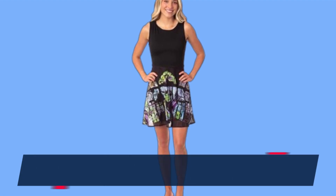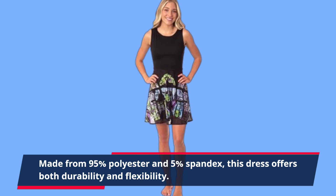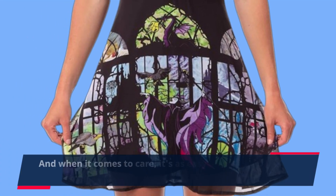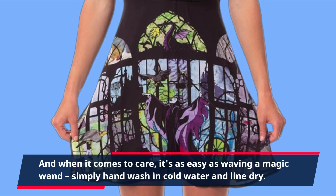Made from 95% polyester and 5% spandex, this dress offers both durability and flexibility. And when it comes to care, it's as easy as waving a magic wand — simply hand wash in cold water and line dry.